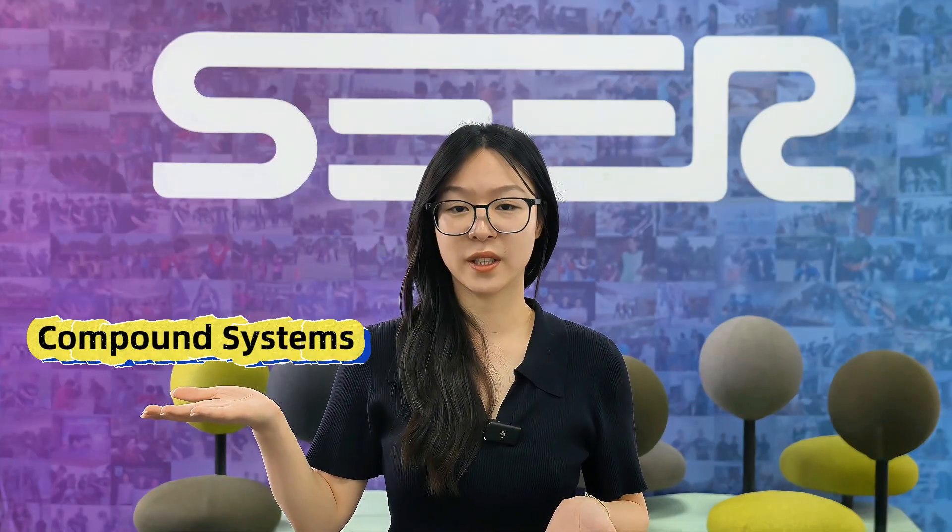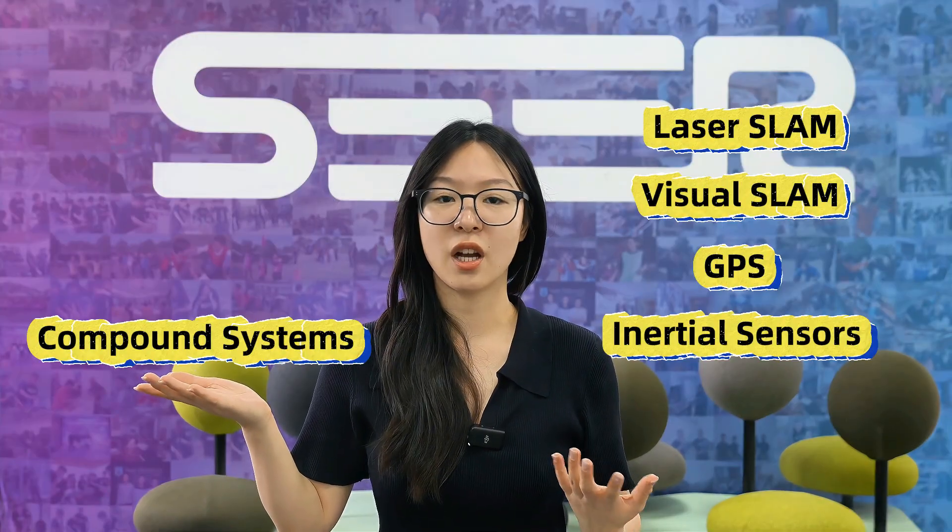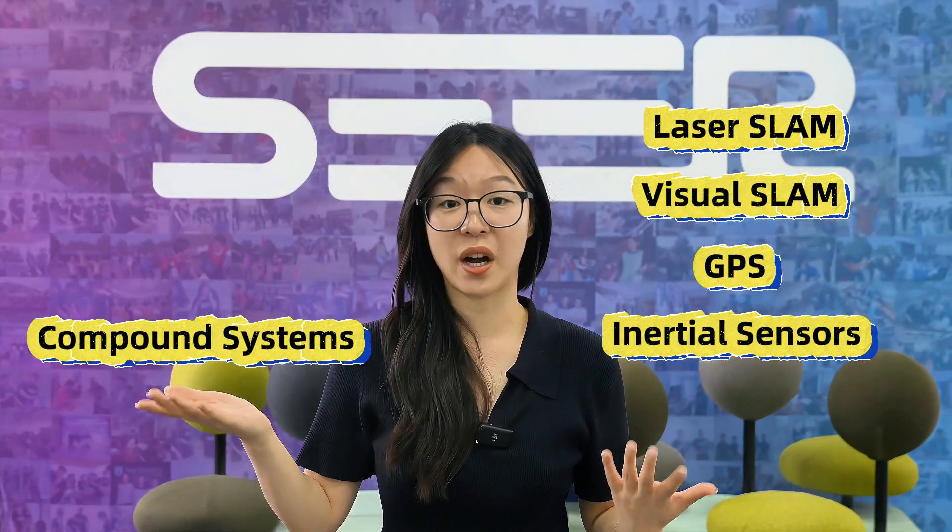Second, compound systems — laser SLAM, visual SLAM, GPS, and inertial sensors — all working together for seamless indoor-outdoor navigation.